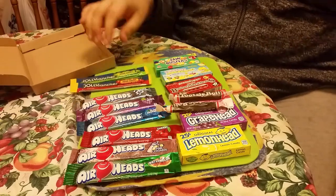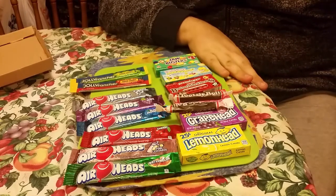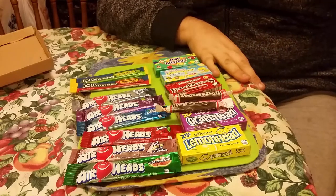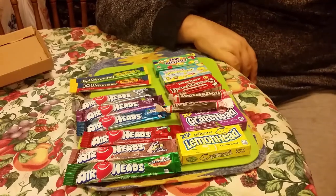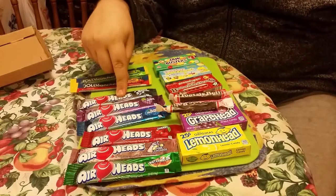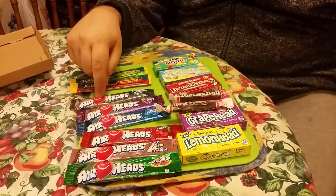We are gonna try and do all these in separate videos for the next couple of weeks because there's such a variety. It's quite a good price - it was only £6 for all this, 16 items. So that's a good price for all these American candies. See you in the next episode - I think we'll go for that mystery one first, just to see what it is. Bye bye!